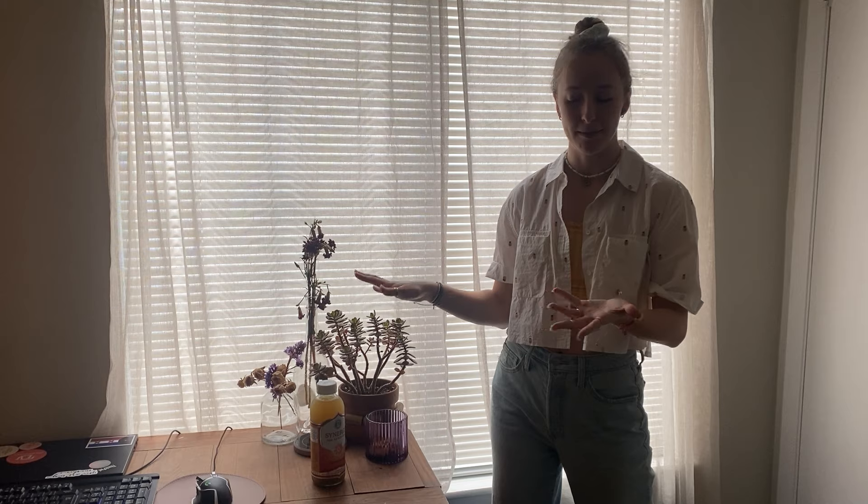Also, who knows how many of these plants are going to survive the move. So I want to give them their proper day in the sun, you know what I mean?